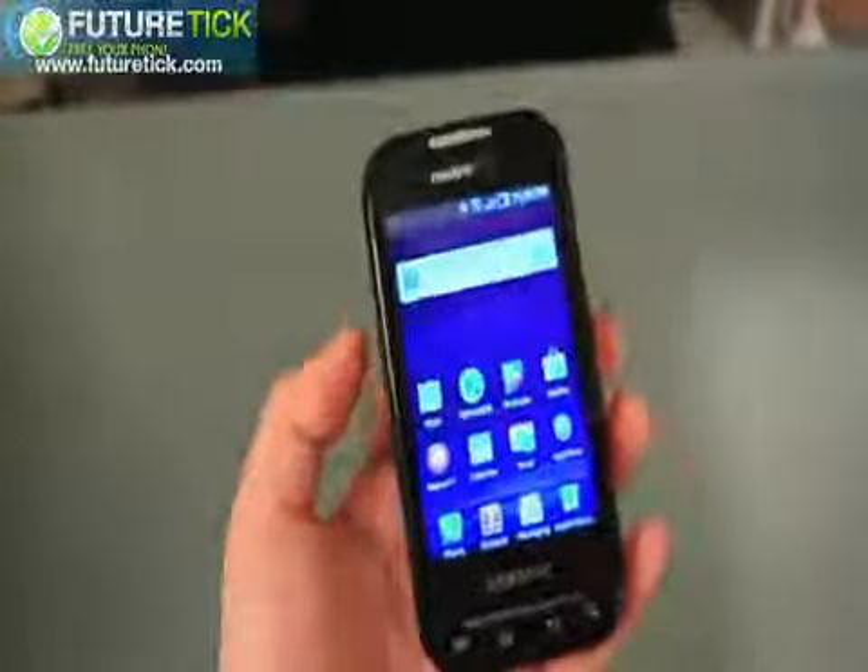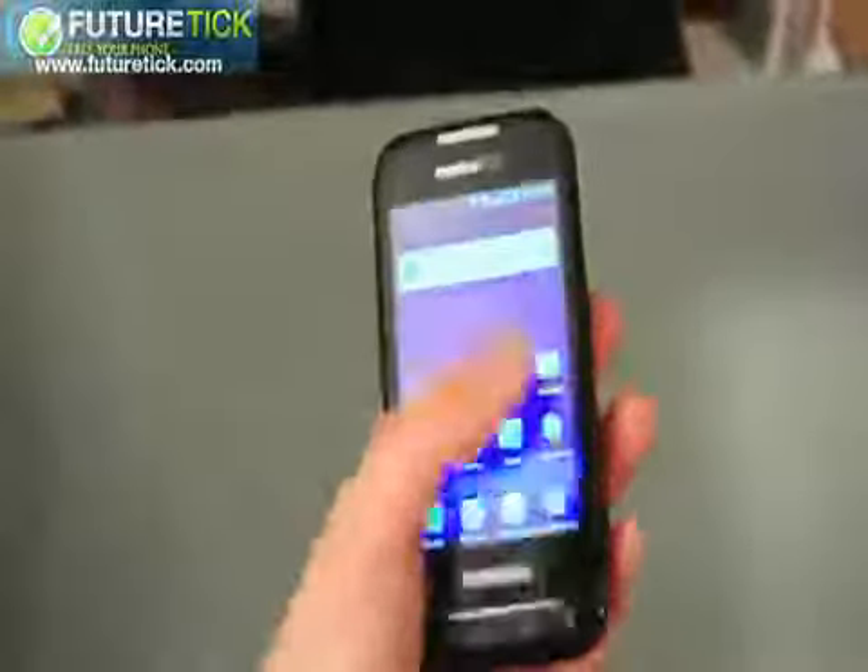Overall, the plastic build is just a little bit too plasticky for us. It just doesn't feel as good as some of the other Galaxy S smartphones, like the Vibrant.